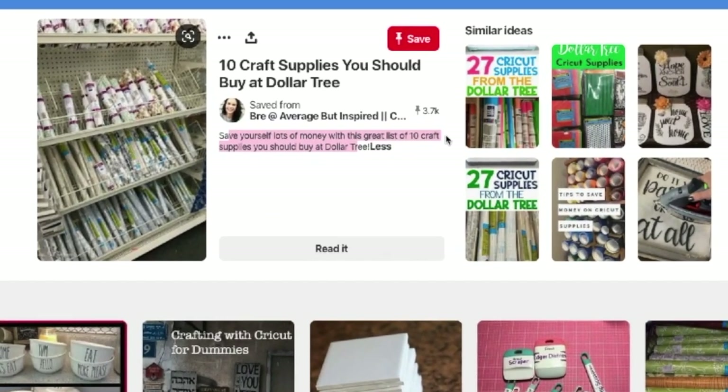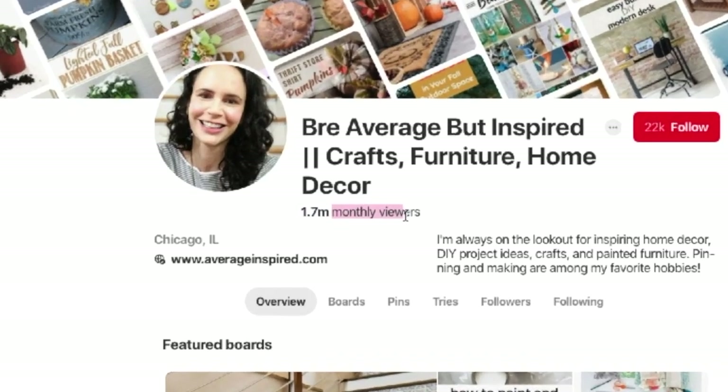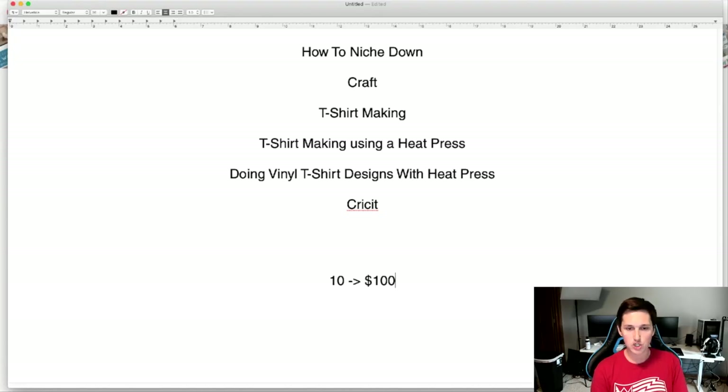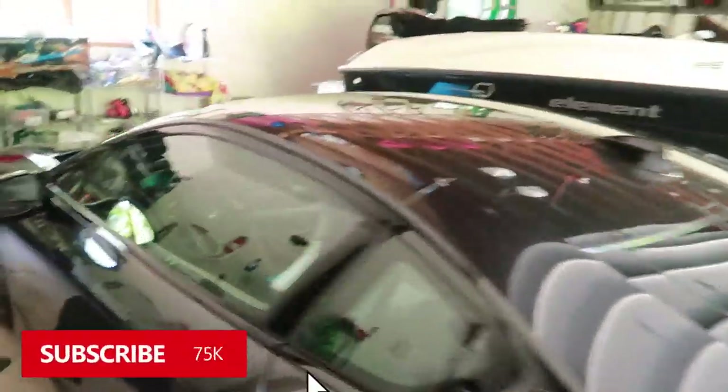It's got 3.7 thousand people who have actually gone and repinned it. 1.7 million that come over and buy your $100 commission affiliate product — boom, you just made it. What is going on guys, welcome back to another video. Today we're going to talk about how to make a thousand dollars with Pinterest.